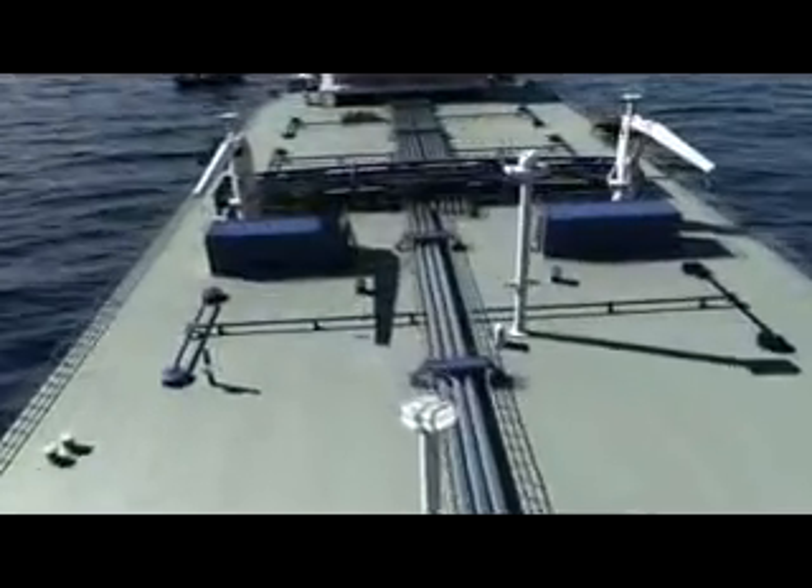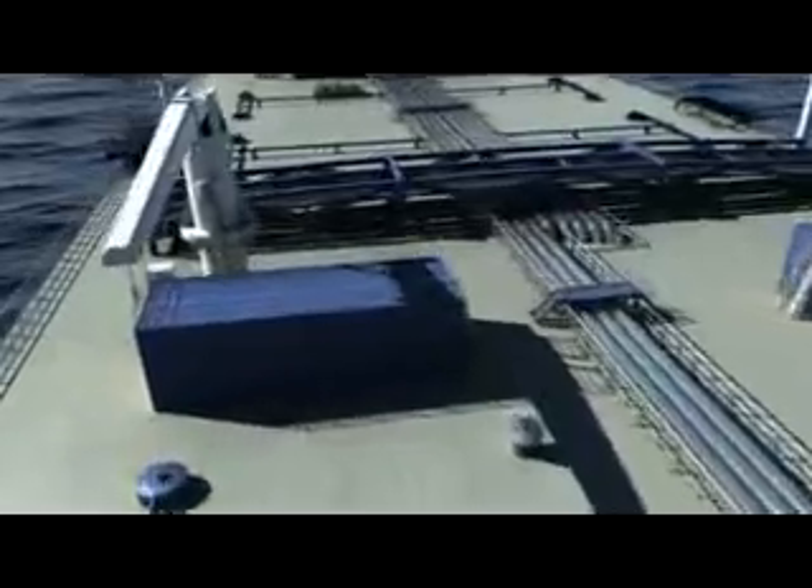When you mention the name Voith in the shipping world, everyone thinks instantly of the Voith-Schneider propeller, which means that the propeller is well-known in shipping. Conventional propellers have a preferred direction of thrust, which is determined by the horizontal rotational axis.